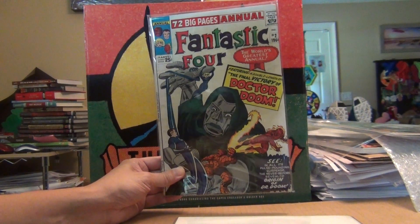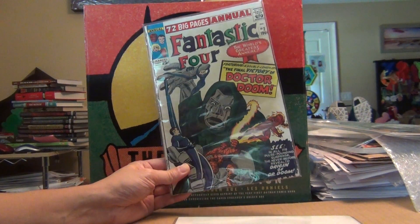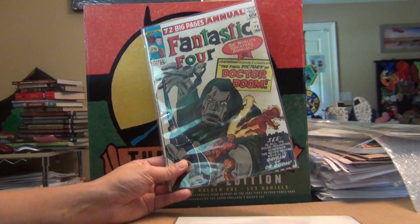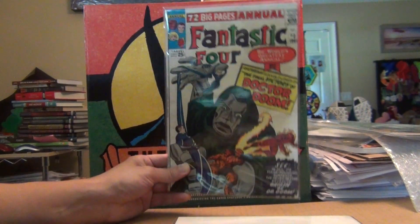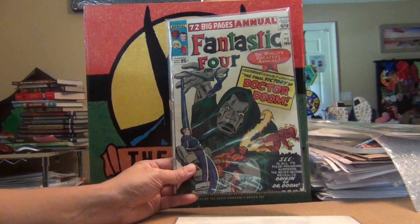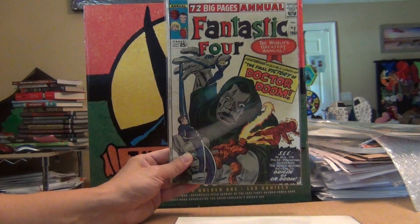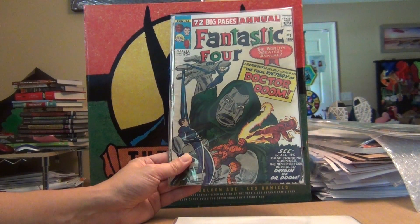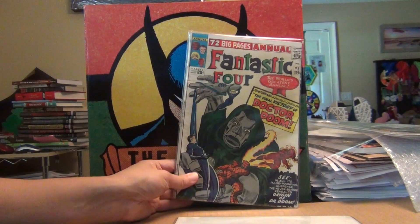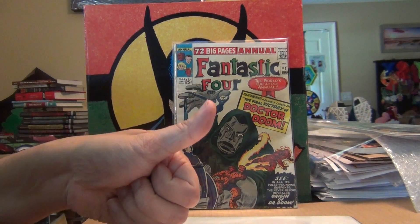The next best thing is of course to grab this annual, because it has a reprint of Doctor Doom's first appearance and it has the origin in there. This is a low grade — maybe 3.5 to 4.0 ish — but for 23 bucks, who's gonna complain? I paid $23 plus $4 for shipping, so for a 3.5 to 4.0 ish copy, that's a nice deal. And that's it — that's all I have for this haul. Thanks for watching, bye.